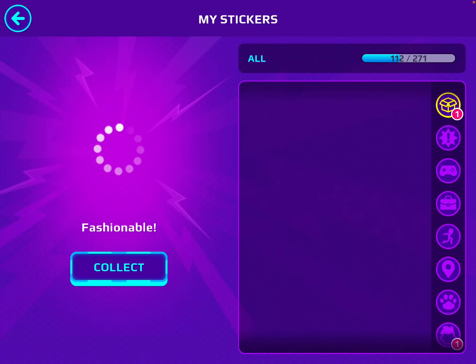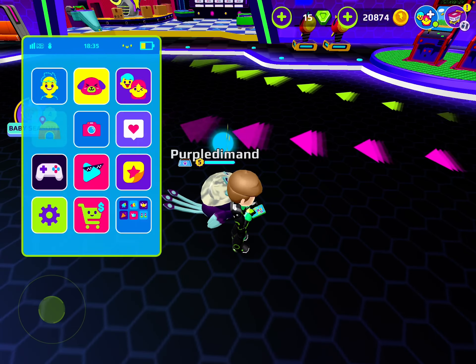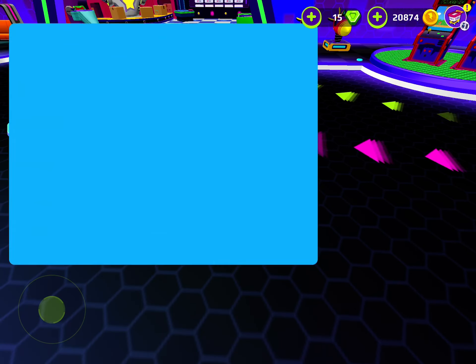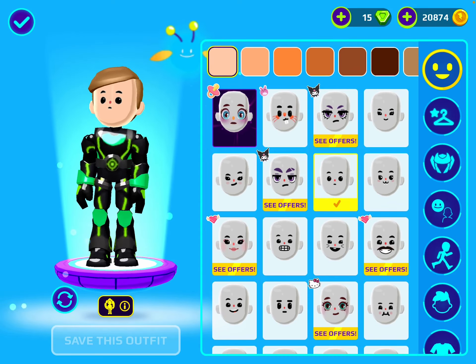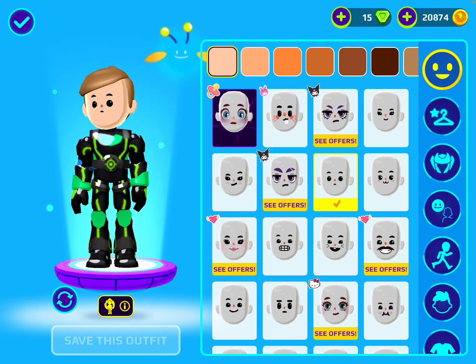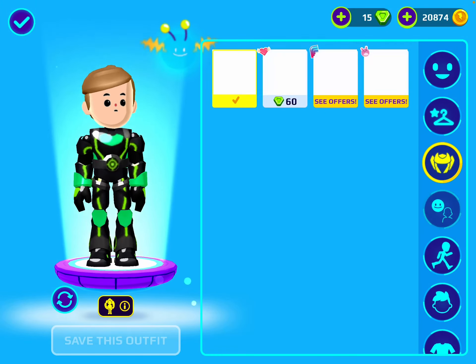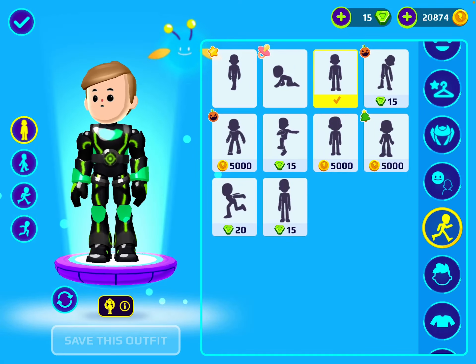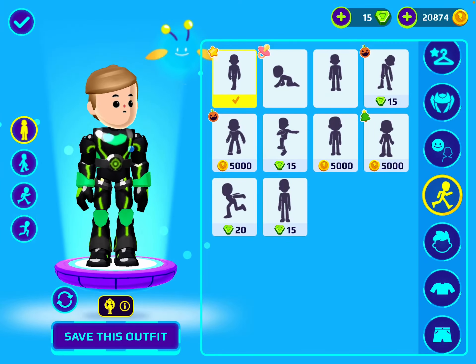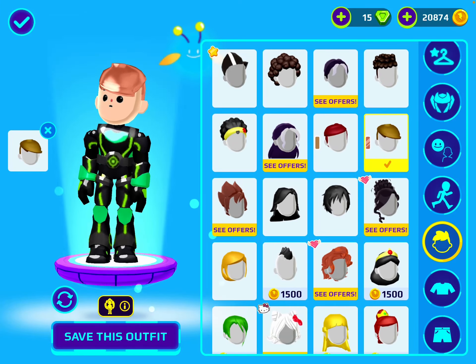Anyways, we'll collect the sticker real quick and now let's make an avatar. I want this face — I like it — and I want this pose, and I want this here.